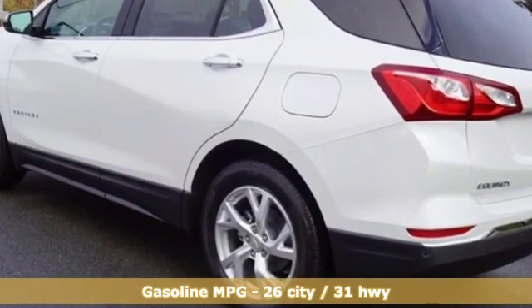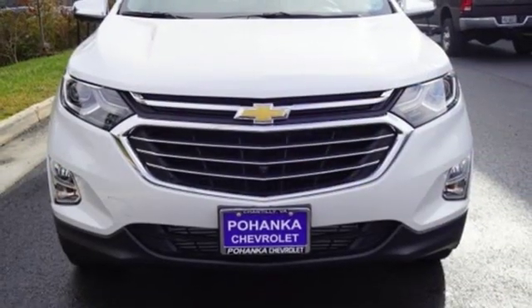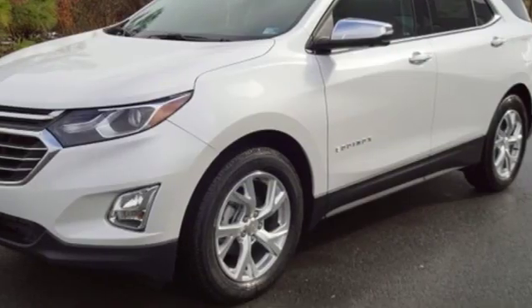Streaming audio, power heated mirrors, heated and ventilated leather bucket seats, configurable instrument gauges, doors and push button start proximity key, dual zone climate control,